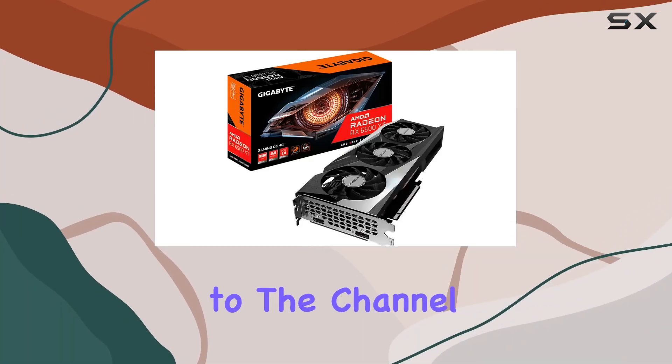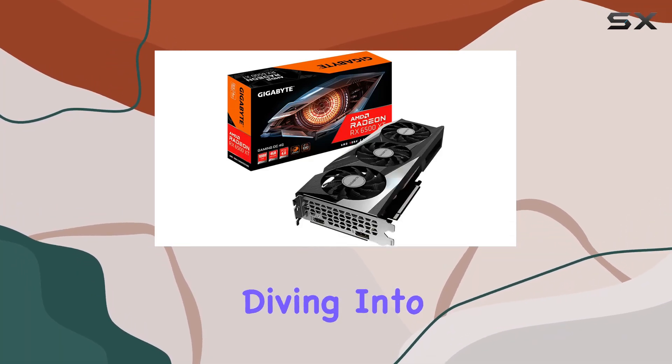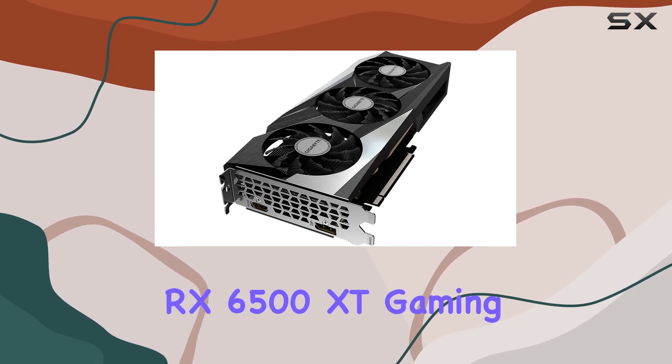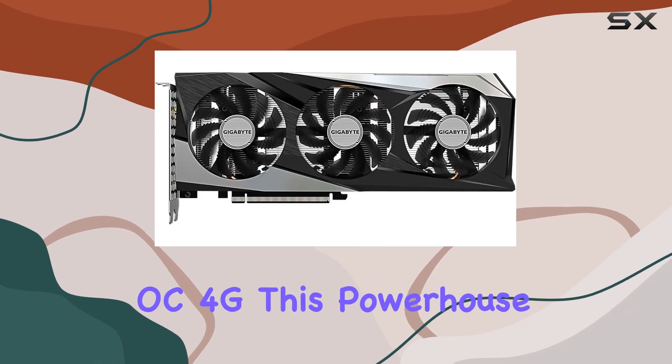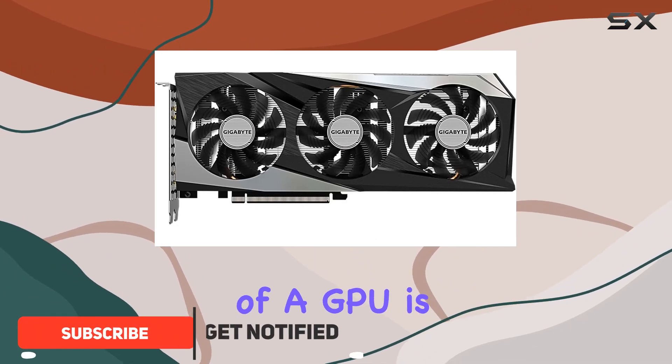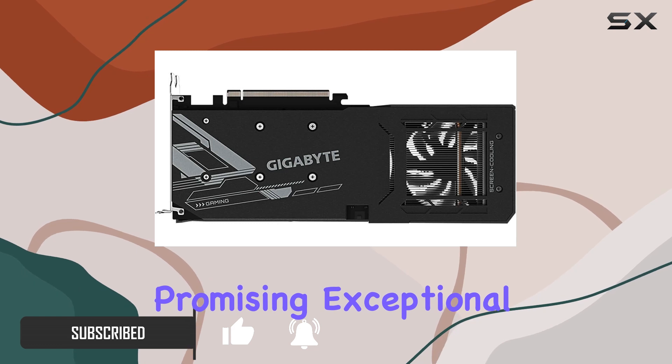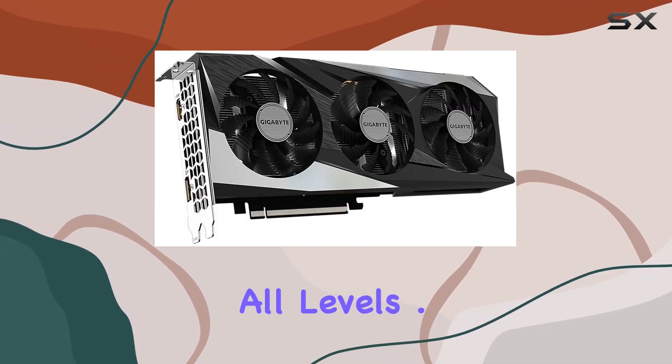Hey everyone, welcome back to the channel. Today we're diving into the world of gaming graphics cards with the Gigabyte Radeon RX 6500 XT Gaming OC 4G. This powerhouse of a GPU is built on AMD's RDNA2 architecture, promising exceptional performance for gamers of all levels. Let's talk specs.